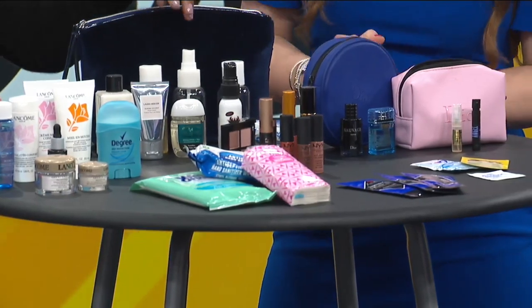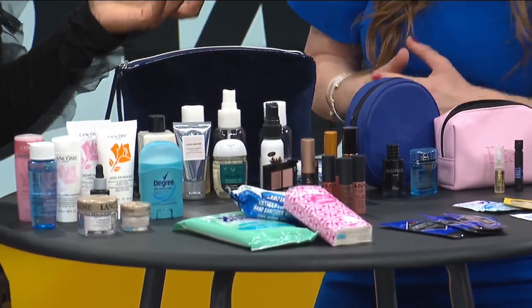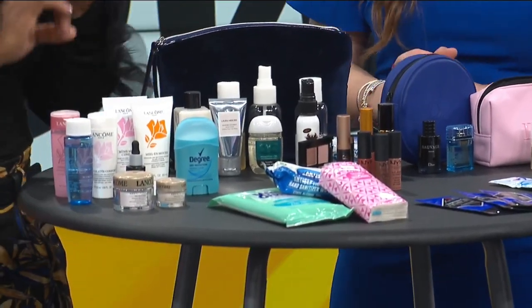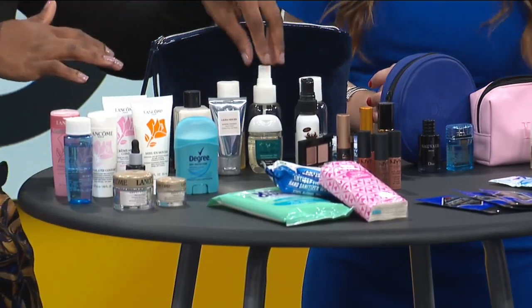A lot of the times too at Dollar Tree you can find some of these spray bottles. The whole pack is only a dollar. You can put things like your shampoo or conditioner, and a lot of different things in these spray bottles — even alcohol spray if you need something.